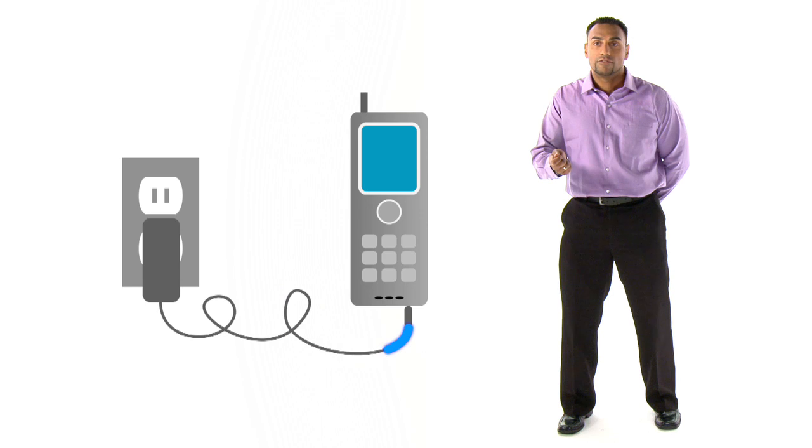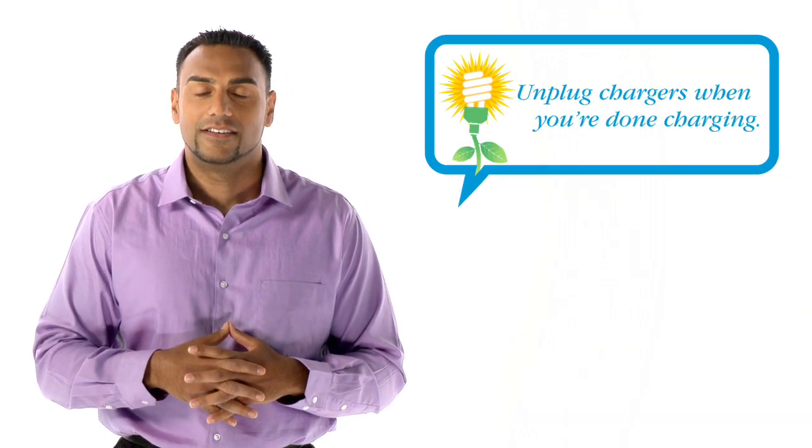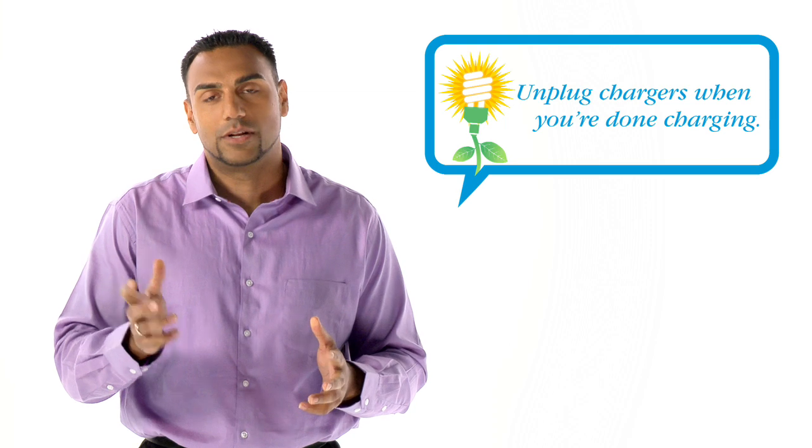Another appliance that uses power when it's not on are battery chargers. You may think when you disconnect your phone it's not pulling any power, but these battery chargers have mini transformers in them that take the 120 volts and make it a smaller usable voltage to charge your phone. And that's an easy way I could save a little more electricity by just unplugging the battery charger.